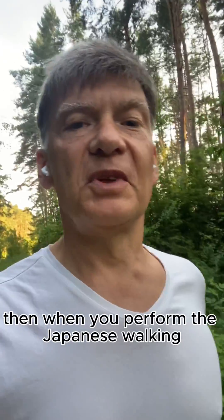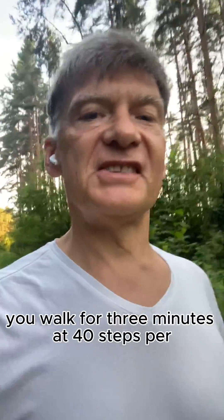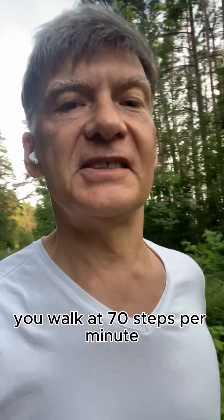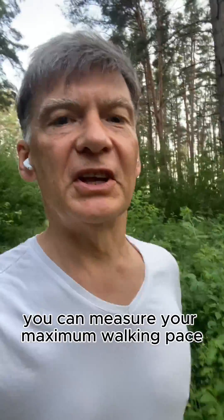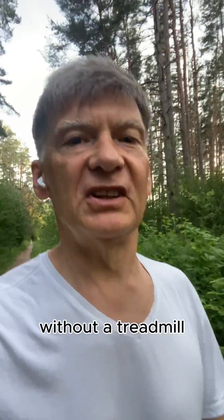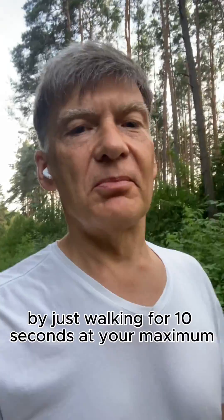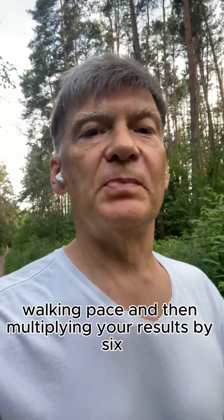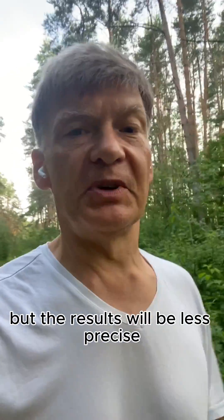Then when you perform Japanese walking, you walk for 3 minutes at 40 steps per minute and then for another 3 minutes you walk at 70 steps per minute. You can also measure your maximum walking pace without a treadmill by walking for 10 seconds at your maximum pace and multiplying by 6 to get steps per minute, but the results will be less precise.